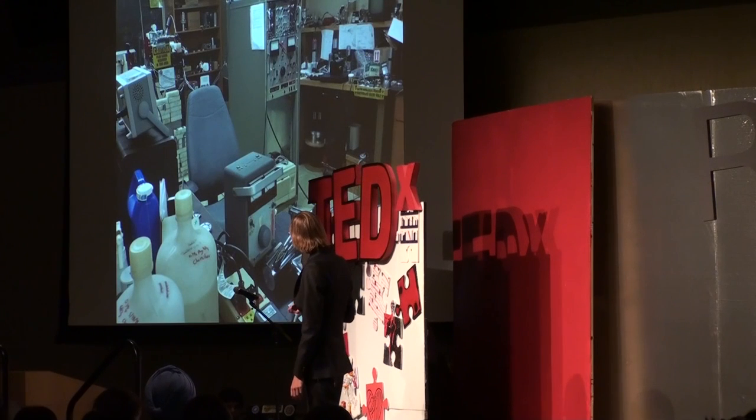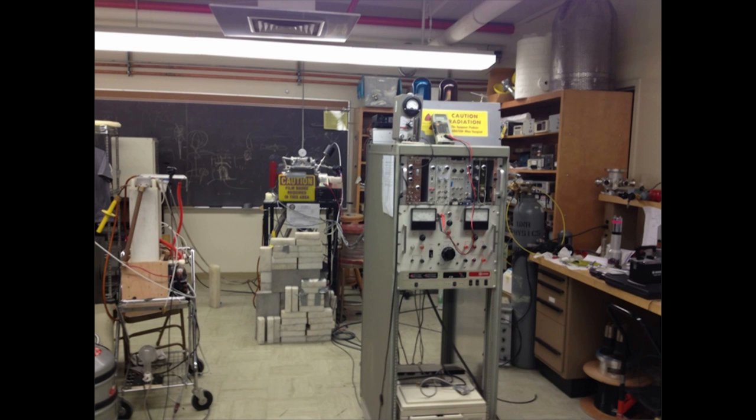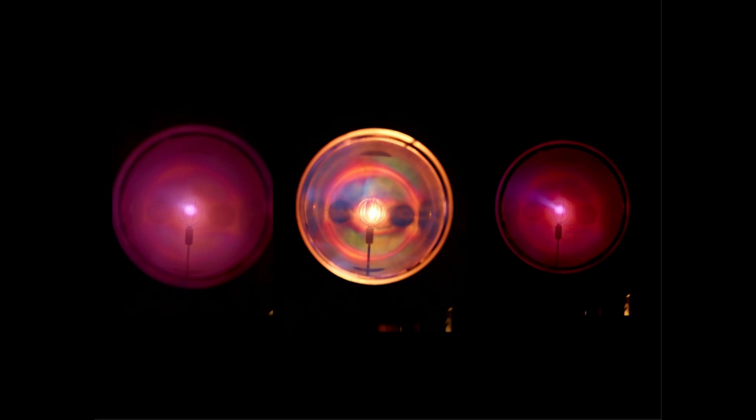Moving on a little bit — that's my fusion reactor back there. This is my lab at the University of Nevada, Reno. That's where my fusion reactor is now. You can see the control panel there. And this is the inside of the reactor — you can see the plasma. That's just the ionized gas, the state of matter where the electrons have been ripped away and you have the electrons and the ions all floating around.